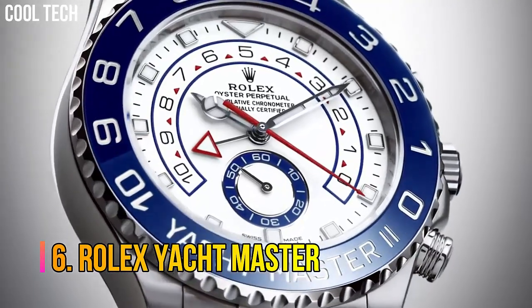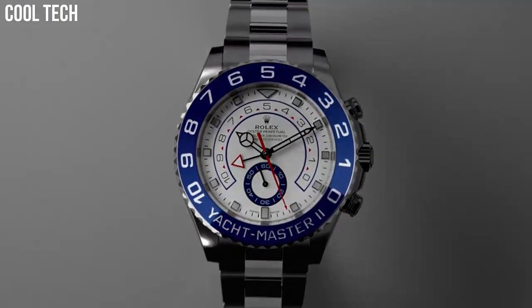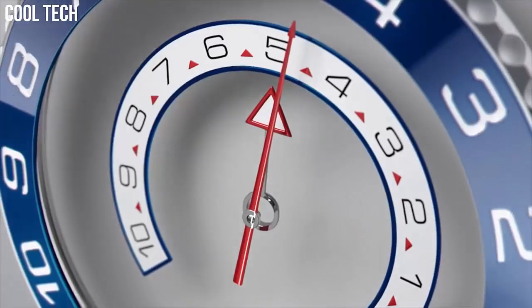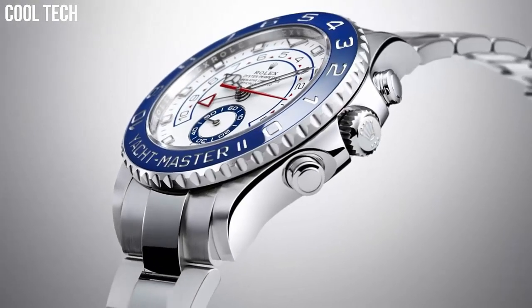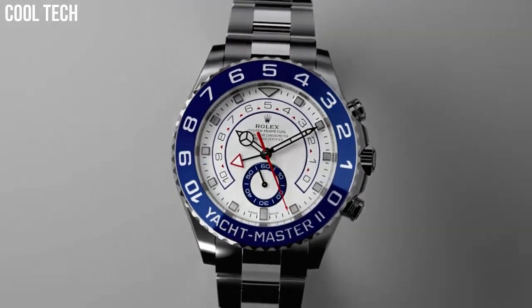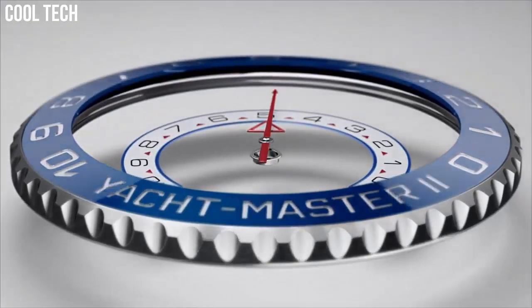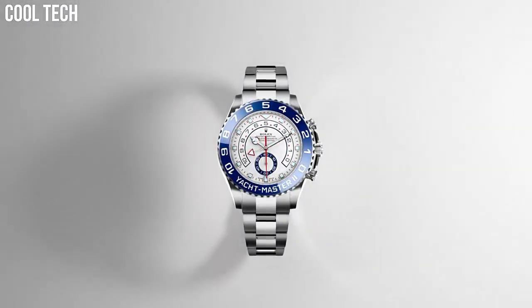Number 6: Rolex Yacht Master. Inspired by the rich heritage that has bound Rolex to the world of sailing since the 1950s, the Yacht Master blends function and style. While the Yacht Master 2 brings together the finest in Rolex technology to create a regatta chronograph built for yachting competition. Stainless steel case with a stainless steel Rolex Oyster bracelet, 18-carat Everose gold center links, and a bi-directional rotating 18-carat Everose gold bezel.